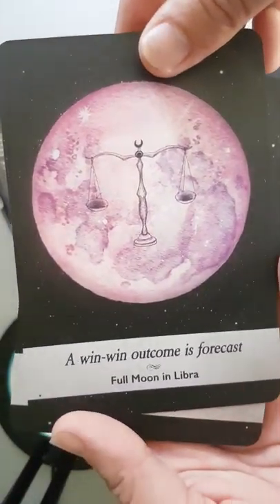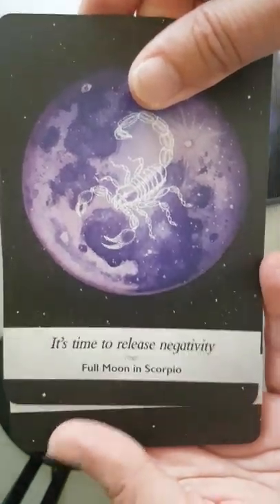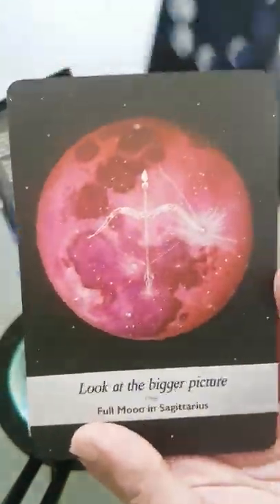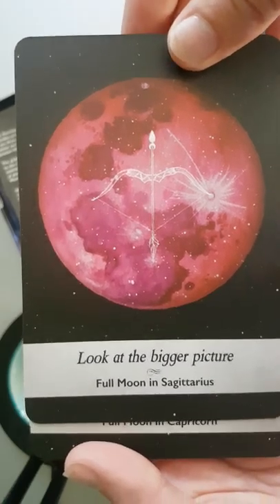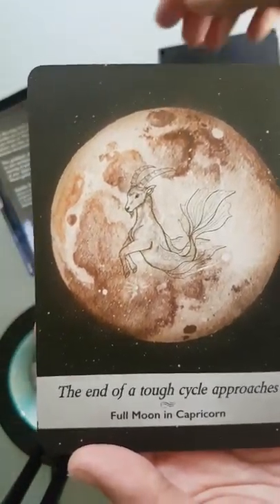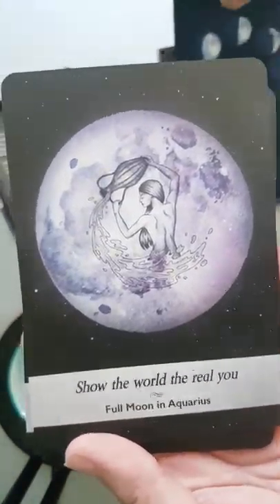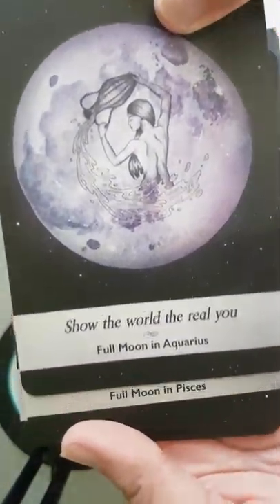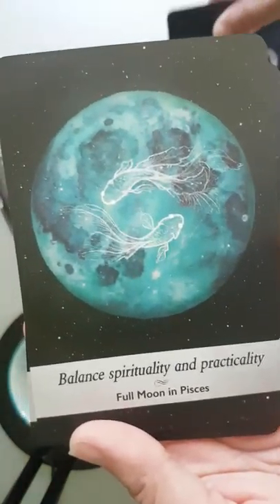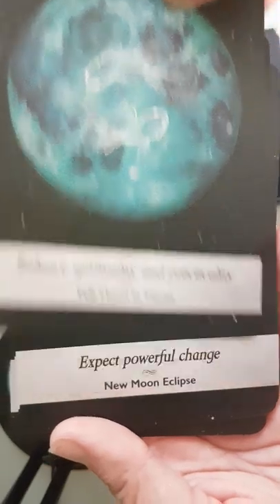'A win-win outcome is forecast' — full moon in Libra. 'It is time to release negativity' — full moon in Scorpio. 'Look at the bigger picture' — full moon in Sagittarius. 'The end of a tough cycle approaches' — full moon in Capricorn. 'Show the world the real you' — full moon in Aquarius. 'Balance spirituality and practicality' — full moon in Pisces.